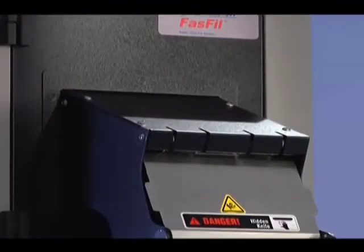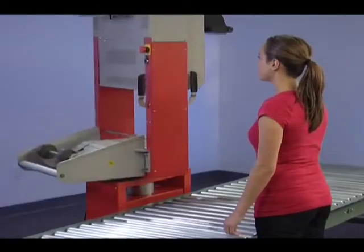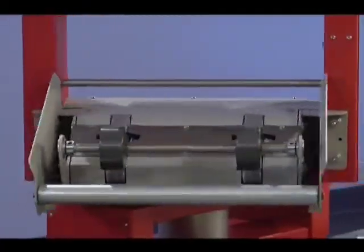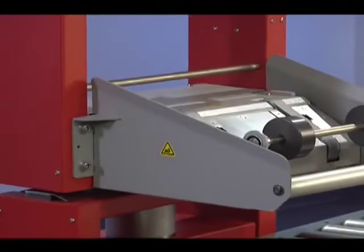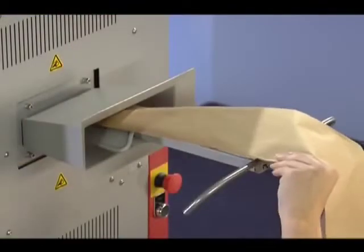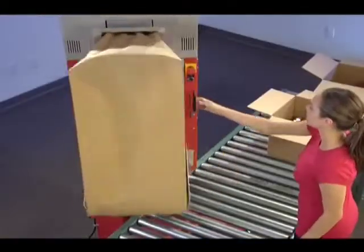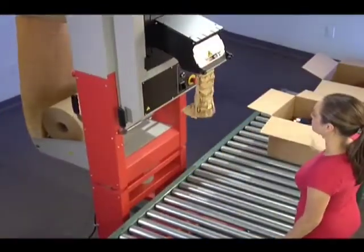Changing paper rolls is a snap. Loading is simplified by our exclusive rotating paper tray that swings 180 degrees. Waist-high, drop-in loading speeds up the roll changing process in seconds — the system is ready to use and your operator is back online.